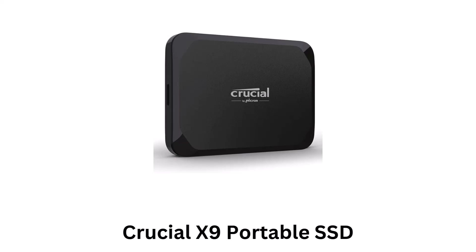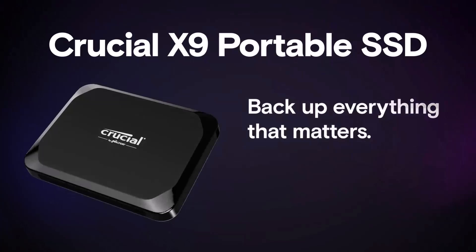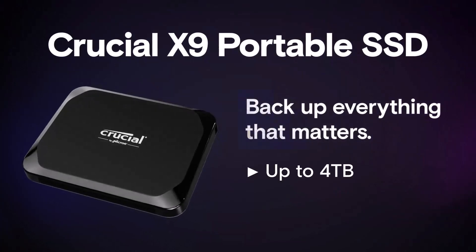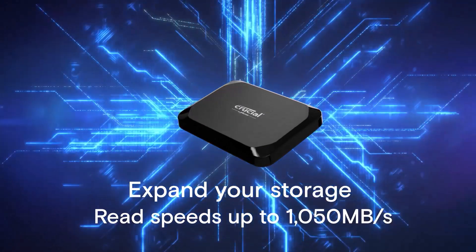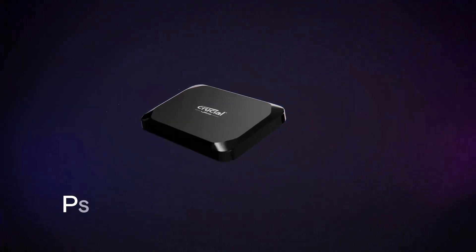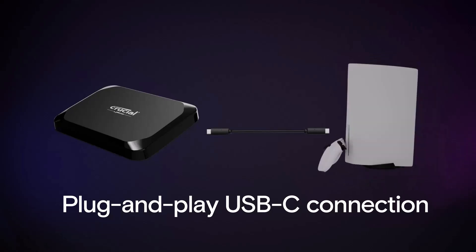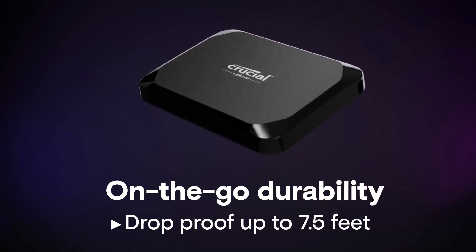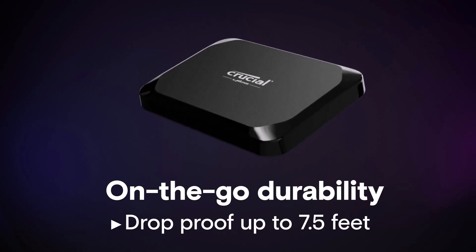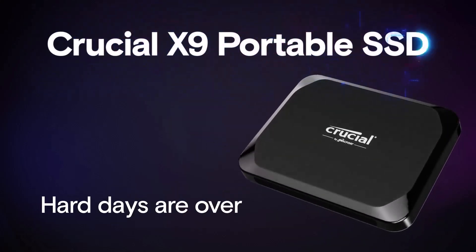Number three: Crucial X9 Portable SSD. It backs up everything that matters, delivering up to four terabytes of capacity. It allows you to expand your storage with read speeds of up to 1050 megabytes per second, while delivering plug-and-play USB-C connection across multiple platforms. It provides on-the-go durability, as it is drop-proof for up to eight feet, while ensuring fast data transfer rates and backward compatibility with older USB standards.